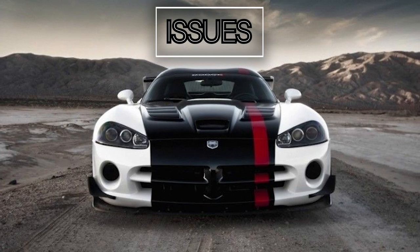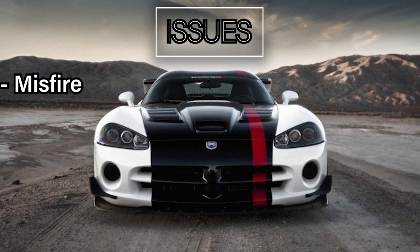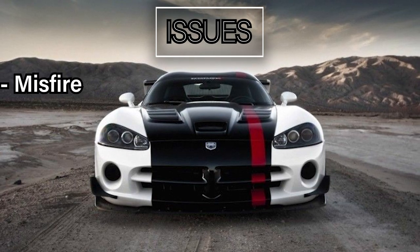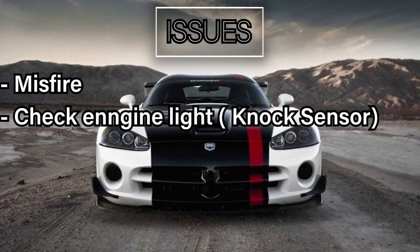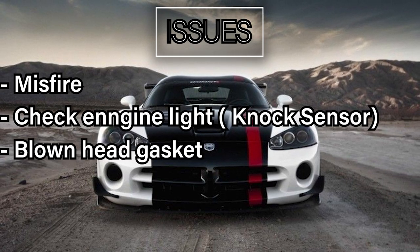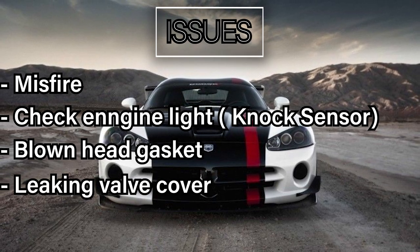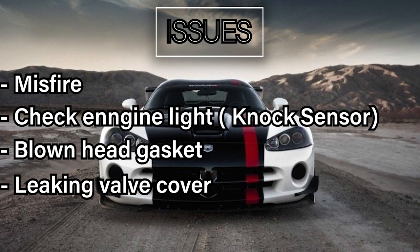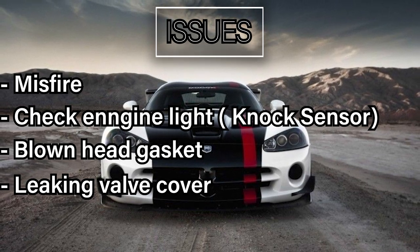With all of this, yes, there are some issues. Misfire issues — upgrade your spark plugs to fix this. Check engine light due to a knock sensor. Blown head gasket due to engine overheating. Leaking valve cover gasket, so you may smell some burning oil in the cabin. And there are more issues. Be sure to do your research before buying that car, and that goes with every car on this list.